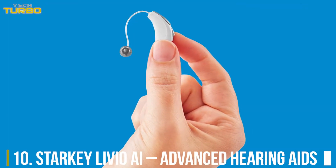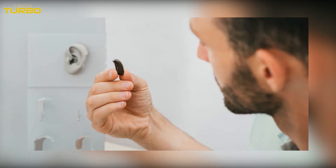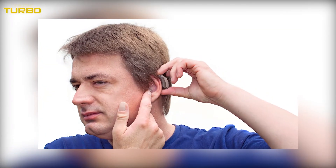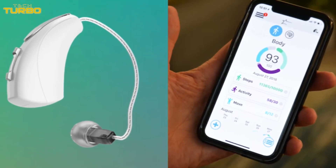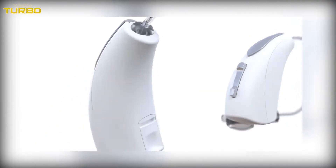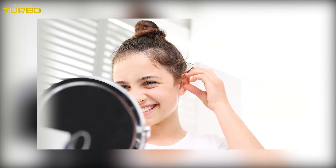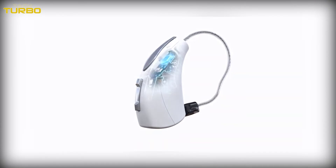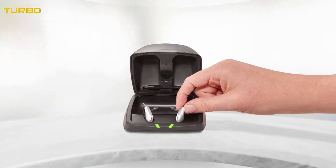Number 10: Starkey Livio AI Advanced Hearing Aids. For those looking for smart hearing aids, Starkey Livio AI can turn out to be a boon. The hearing aids sport a compact design and fit comfortably in the ears. They connect via Bluetooth to accessories and certain smartphones. The highlight is the artificial intelligence that suppresses background noise and delivers clear sound quality. They also come with long battery life so users can wear them for extended periods without frequent charging.